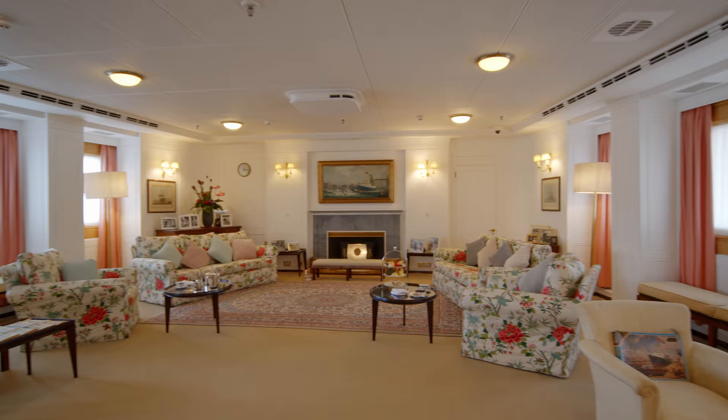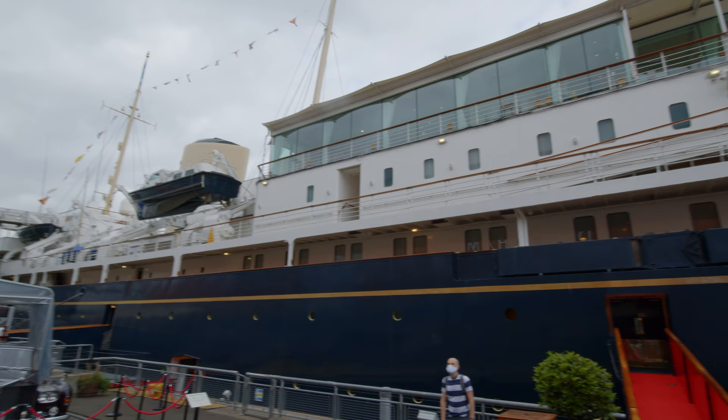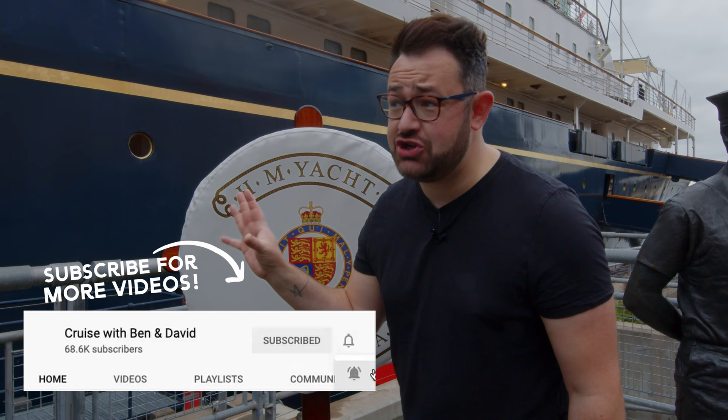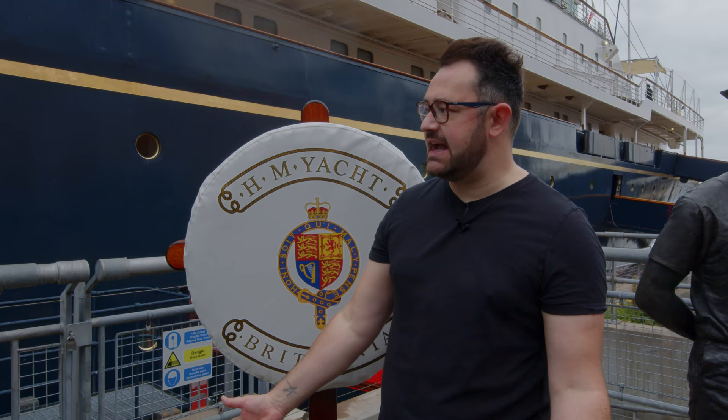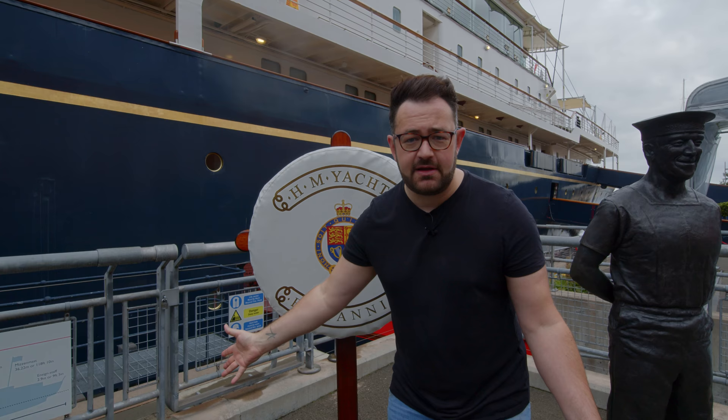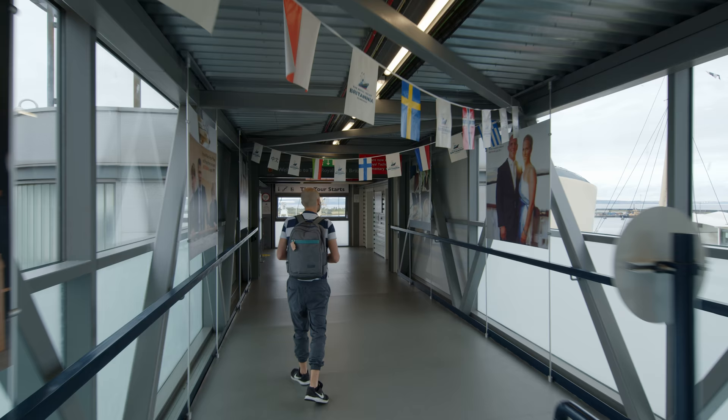Ahoy there cruisers and welcome to Edinburgh in Scotland. I think you can guess where we are today. We are by the amazing HMS Royal Yacht Britannia. This was Queen Elizabeth's second yacht from 1953 all the way up until 1997, until she was retired. We're going to take a look around this amazing floating museum. Whilst we can't cruise, what's the best way to do it? Get on a Royal Yacht of course. Come on, let's go.